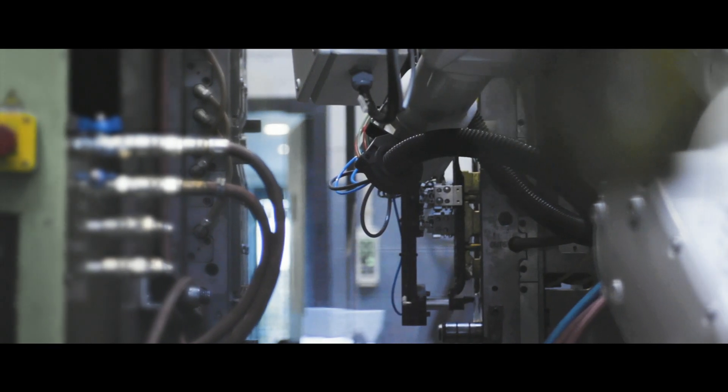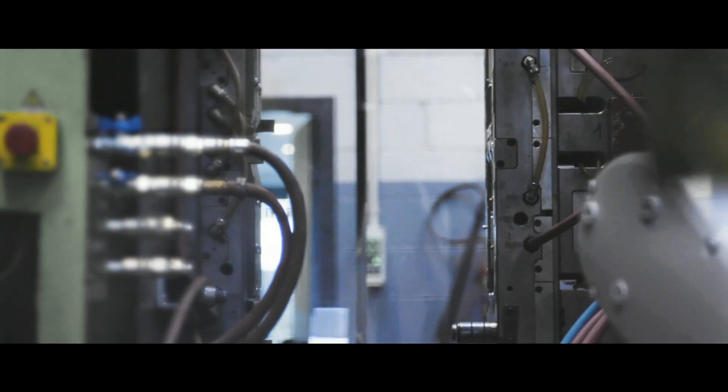RL Plastics is a plastic parts supplier for the automotive industry. Based on plastic injection as core process, we supply parts and assemblies to the automotive industry and other markets.